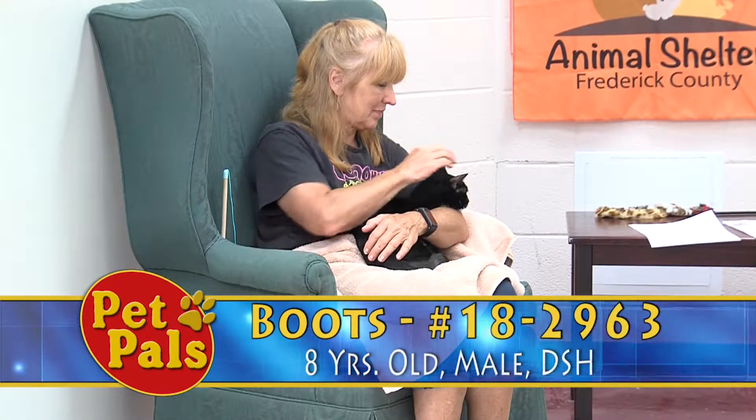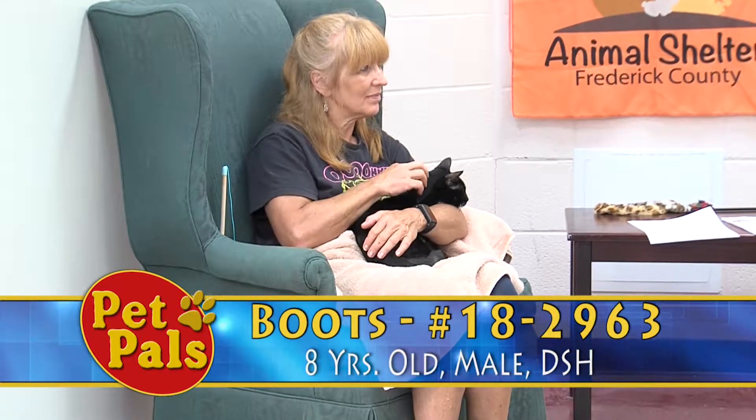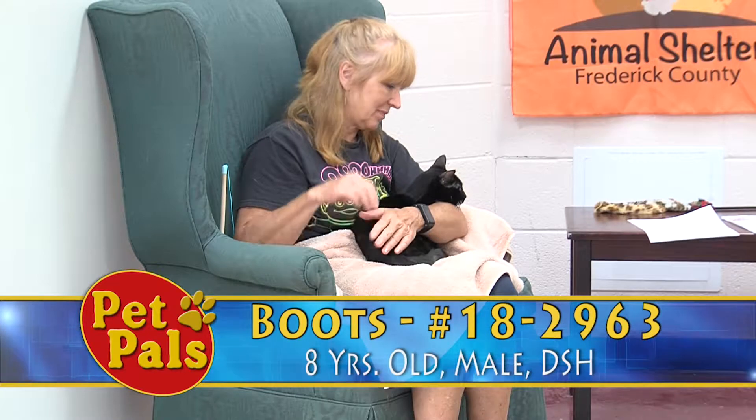Our last guest is one of our seniors. This is Boots, and in addition to being a senior, he's also one of our black cats, and he's also one of our shy cats.